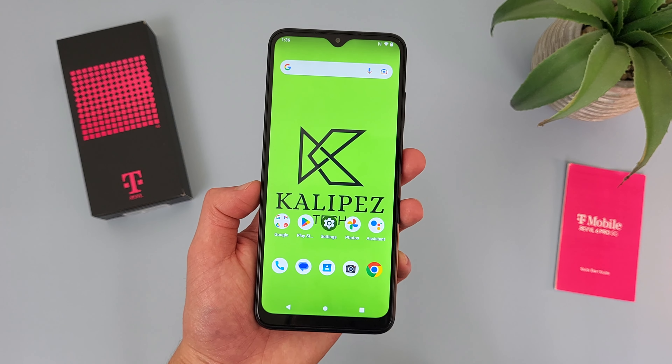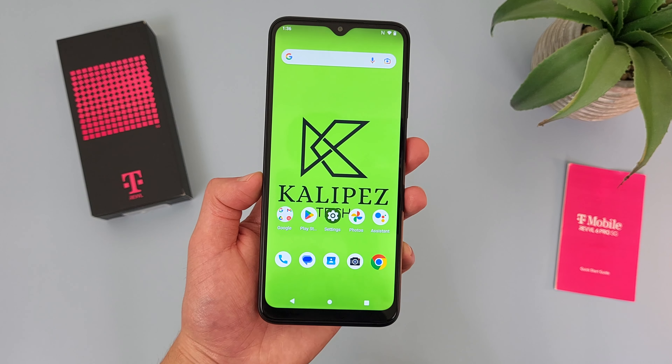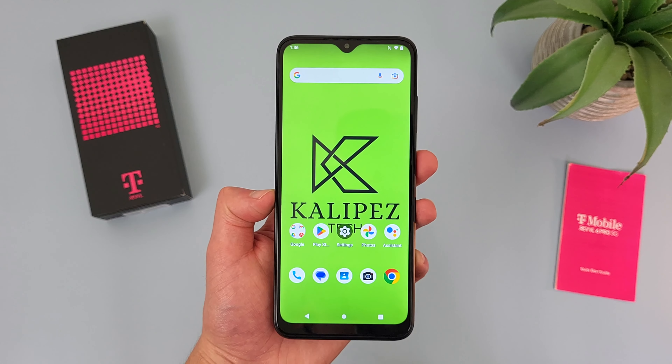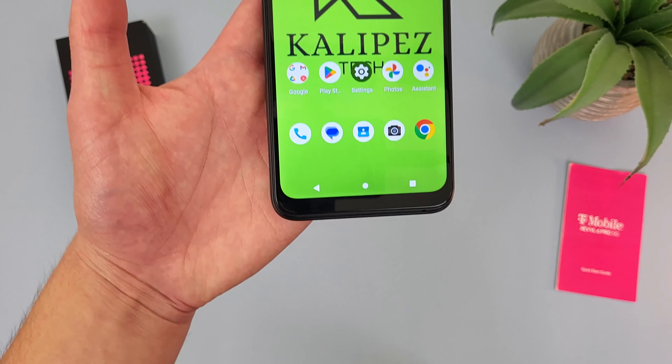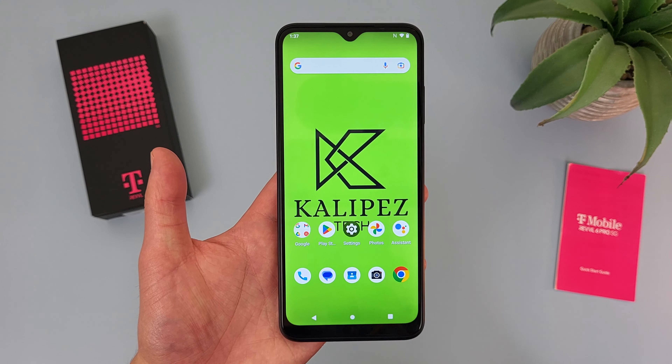So my first reason why you should buy the T-Mobile Rebel 6 Pro 5G is the larger display. With this phone, we're getting a really large 6.82 inch IPS LCD display, with a 720p resolution, a PPI of 263, and an aspect ratio of 20.5x9. So at 6.82 inches, this is definitely one of the larger displays you can get, so if you're going to be on your phone a little bit more, you are going to get a good experience. With a display like this, things are going to be larger and just easier to see, giving you a much more pleasant experience overall.